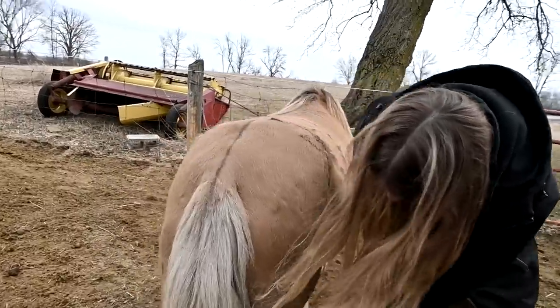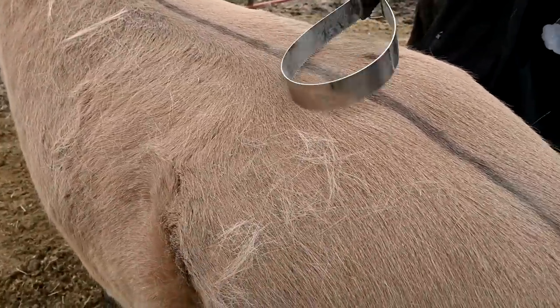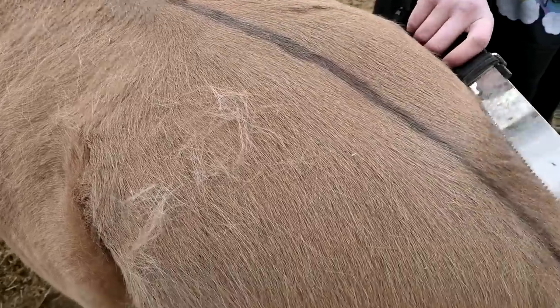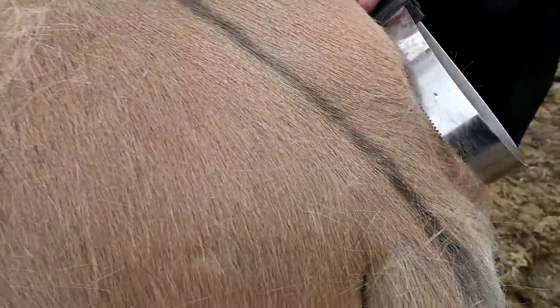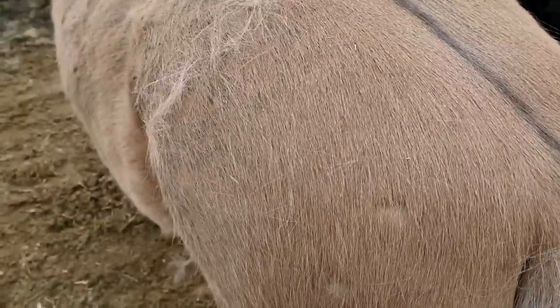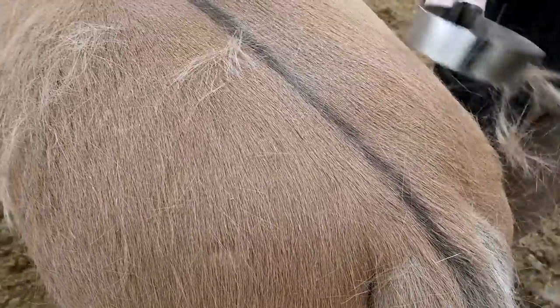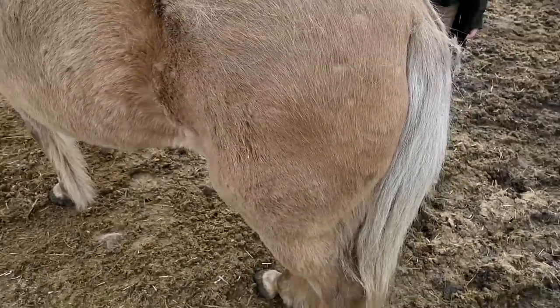Gabby says her dorsal stripe is shedding — let's see it shed! It turns brown and gets darker. I love watching horses shed; it's so satisfying. I'm going to bring Penny and Chino in and shed them again today too.